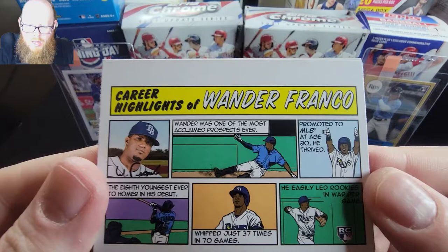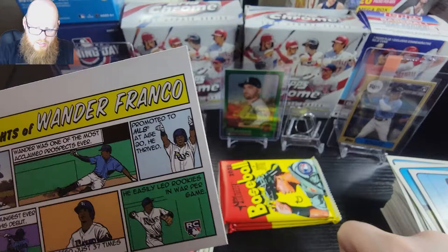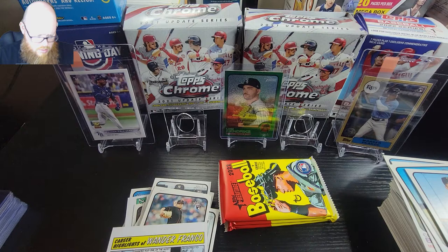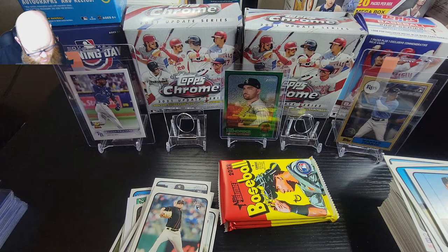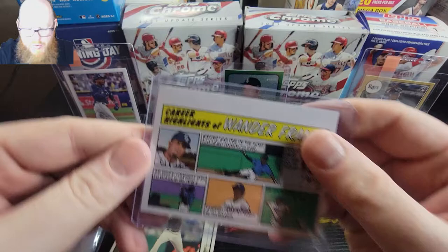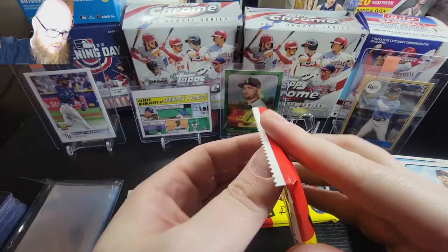Oh pow, baby - look at that! Wander Franco, Wander Franco comic book! Holy smokes, very nice, very very nice. So we hit a Franco! I just don't know how valuable this one is - it's pretty cool looking. Matt Merling, Brandon Belt. Wow, that's a cool card right there.